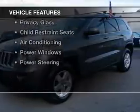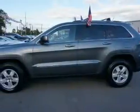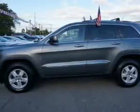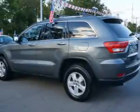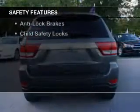The features include dual temperature controls, roof rails, cruise control, keyless entry, a trip computer, privacy glass, child restraint seats, air conditioning, power windows, and power steering.